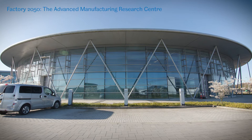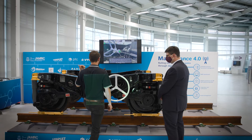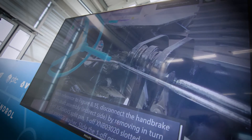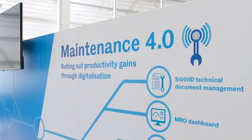One of the biggest challenges that we see manufacturers and equipment owners facing today is how to make their components, how to make their equipment last longer, be more productive and cost less. Here you can come and visit and see the technologies that we're using to improve productivity through digitalization. This is the AMRC's Maintenance 4.0 cell.